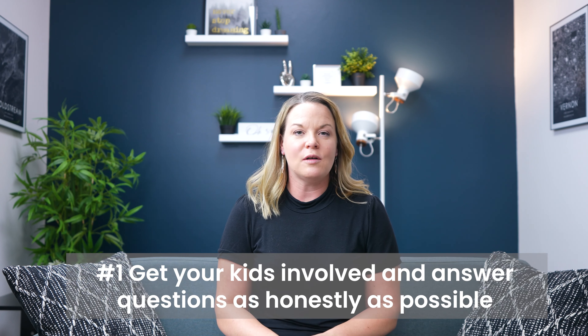Hi, I'm Julie with the Chris Holm and Associate Team with RE-MAX Vernon. Today I'm going to chat about helping your children emotionally with a big move.